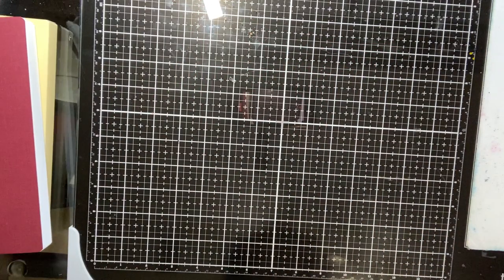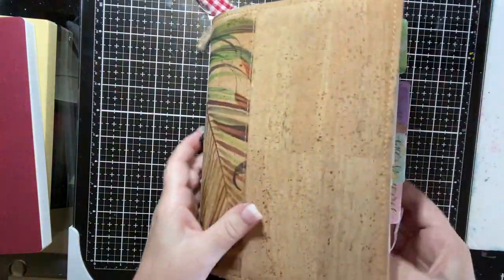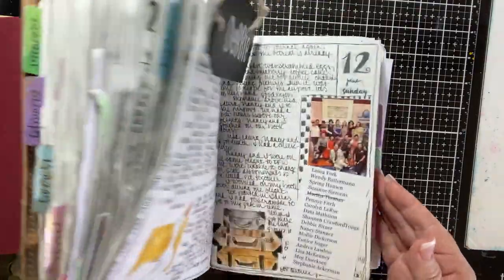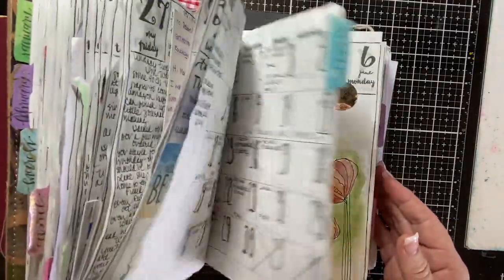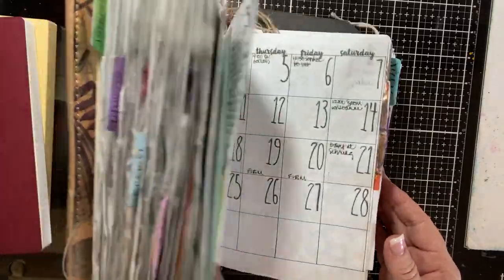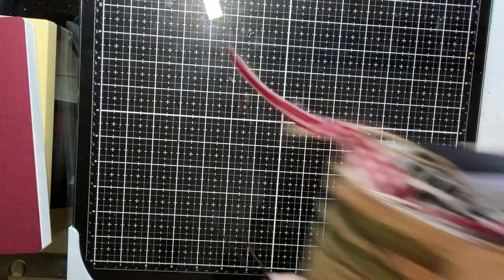As some of you may know, I use this as my daily journal that I draw and write in every day. Look how fat it gets! I've posted a couple flip-throughs of my journals on my YouTube channel, so you're more than welcome to go and look at those.